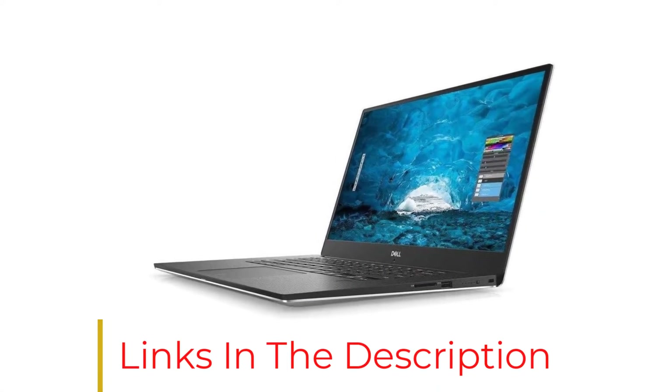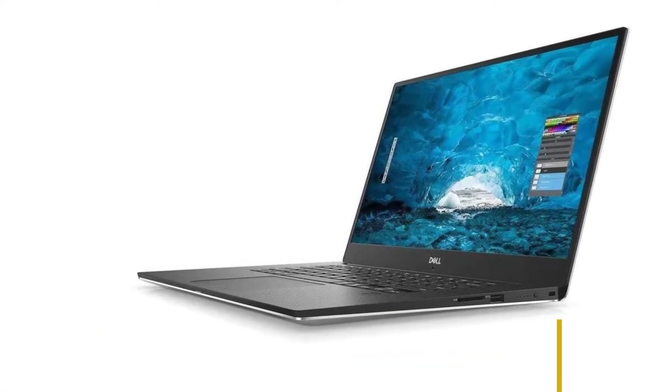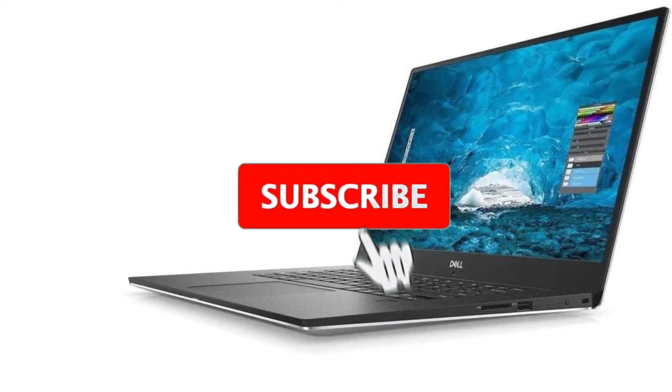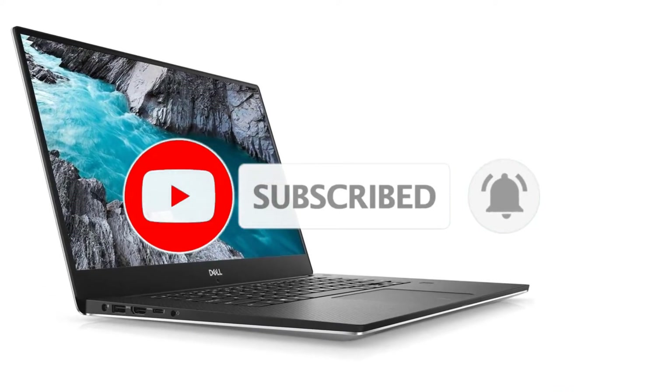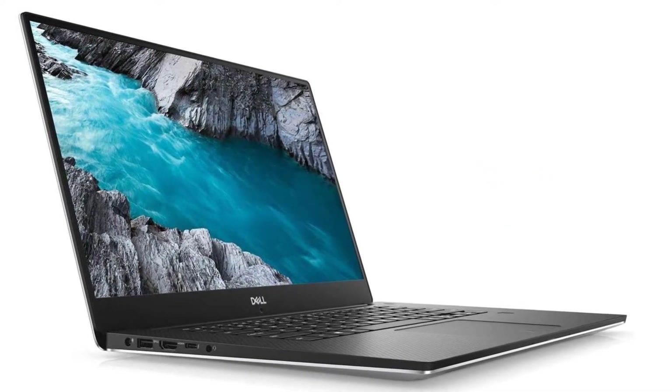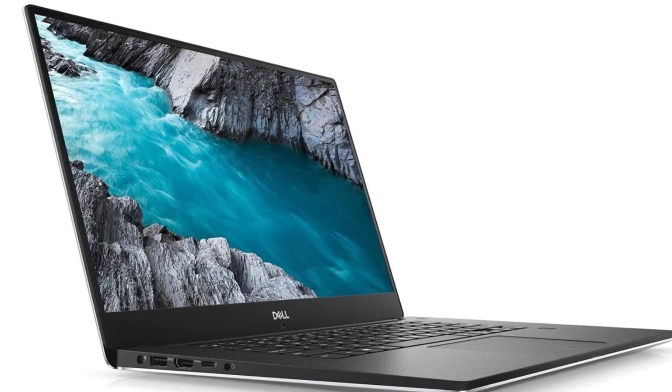The audio system of Dell XPS 15 is amazing, and if you buy this model you will definitely enjoy it. Multiple USB ports are given, and the operating system of this laptop is Windows 10.